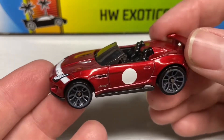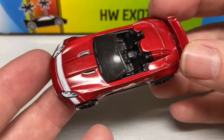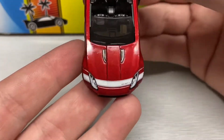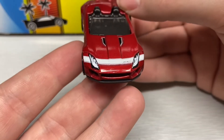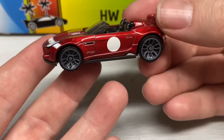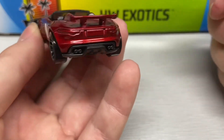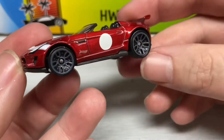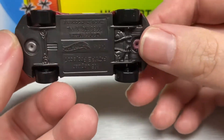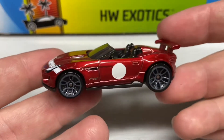And last but not least from the Exotic pack, we have the 2015 Jaguar F-Type Project 7 in a beautiful metallic red with a white stripe across the hood. It does have the headlights detailed in very nicely, a white dot on the doors, and no taillight tampos. But a beautiful looking car, with gray rims and a gray plastic base.